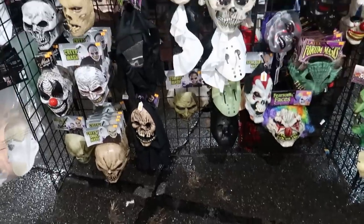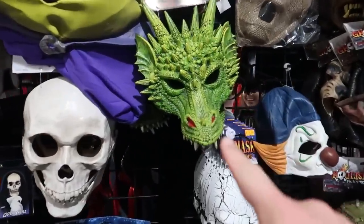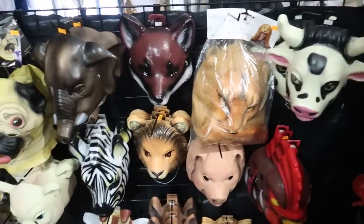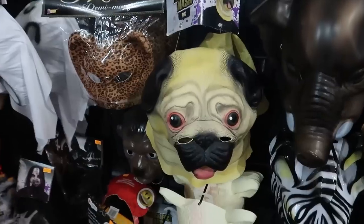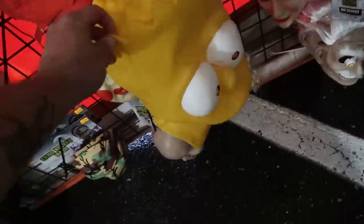We have quite a variety of masks here. There's a dragon mask, and a big, weird, bulbous alien head right there. You can see all these creepy animal masks — could be a weird-looking pug. This is a Bart Simpson mask — full-headed Bart Simpson. Oh my goodness.